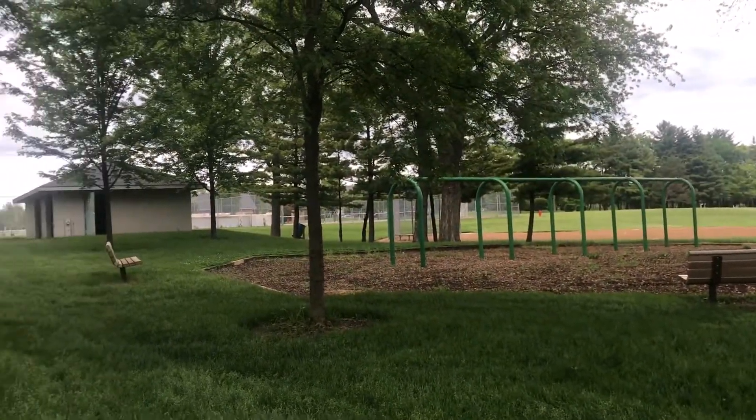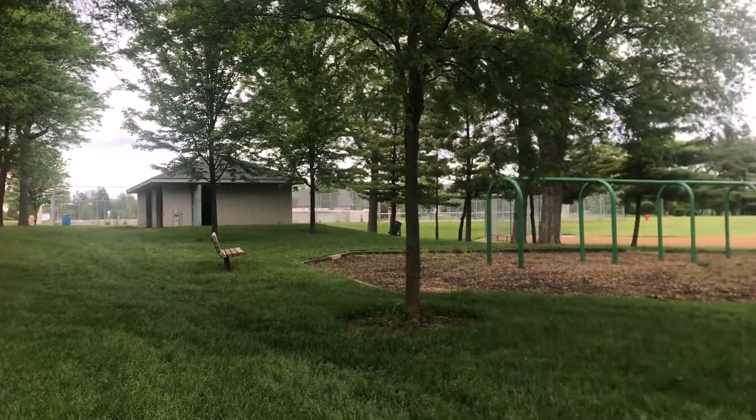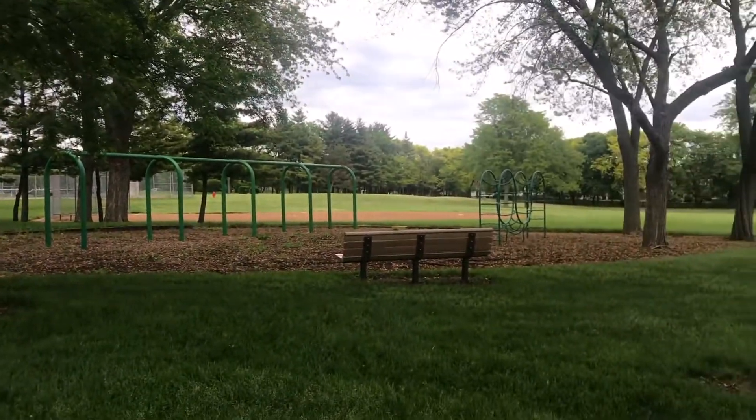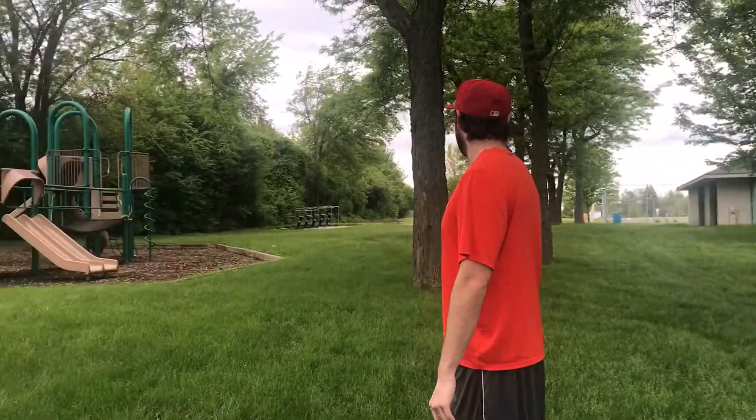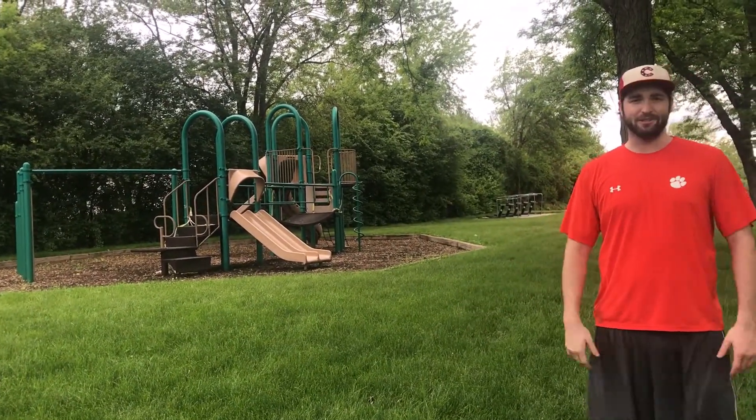Another thing you can do at Knox Park is go to the playground. Usually when it isn't in the middle of the pandemic, there are swing sets, a little monkey bars, some more monkey bars over here, some slides — it's just a good area to come and spend your time.